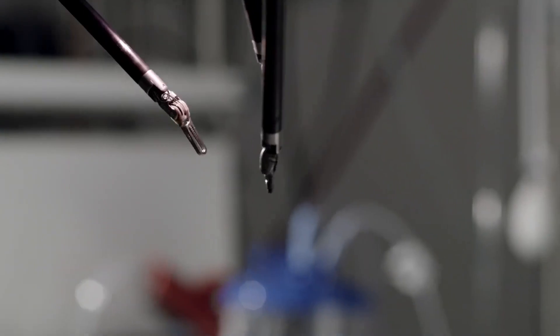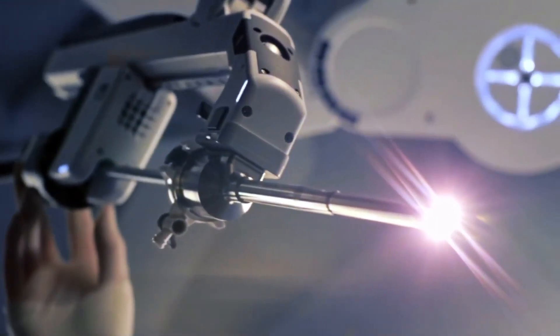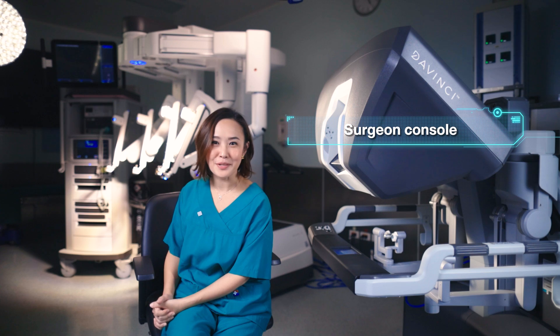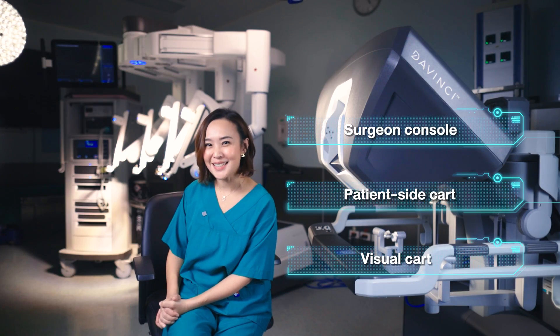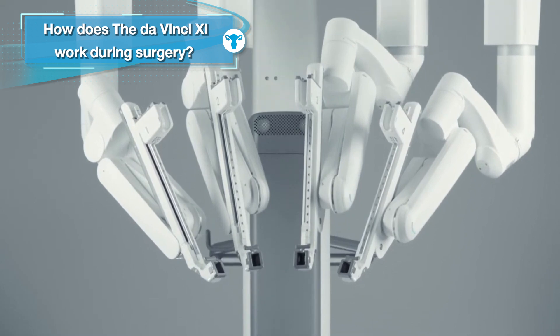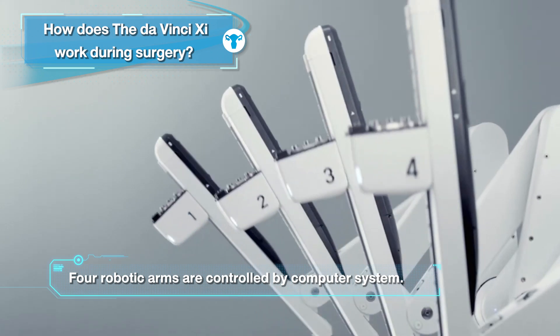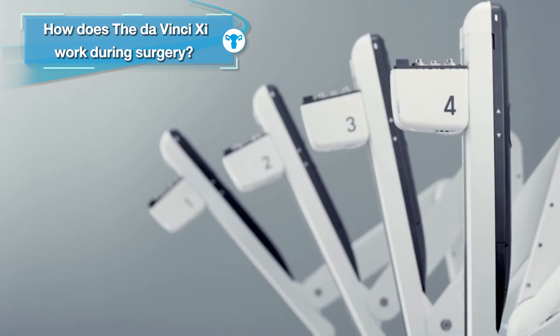The robotic system uses specialized technology to assist surgery in carrying out complex procedures. The system comprises three main components: first, the surgeon console; second, the patient cart; and third, the vision cart. The system is controlled by computer, providing four-arm transport with tiny instruments.